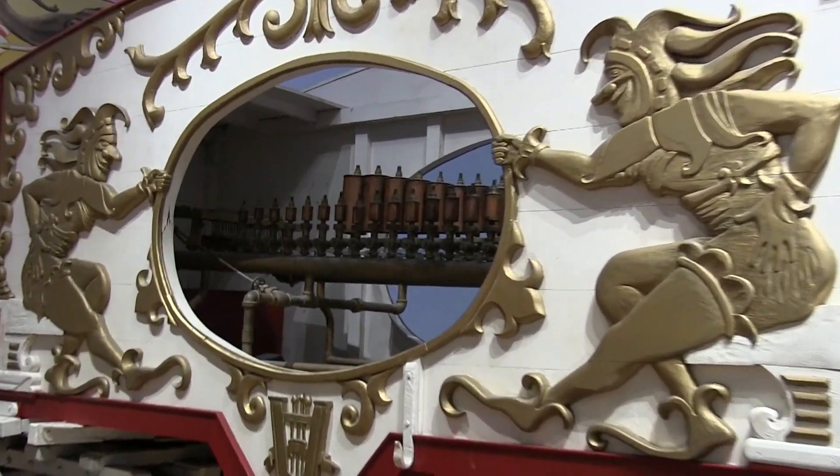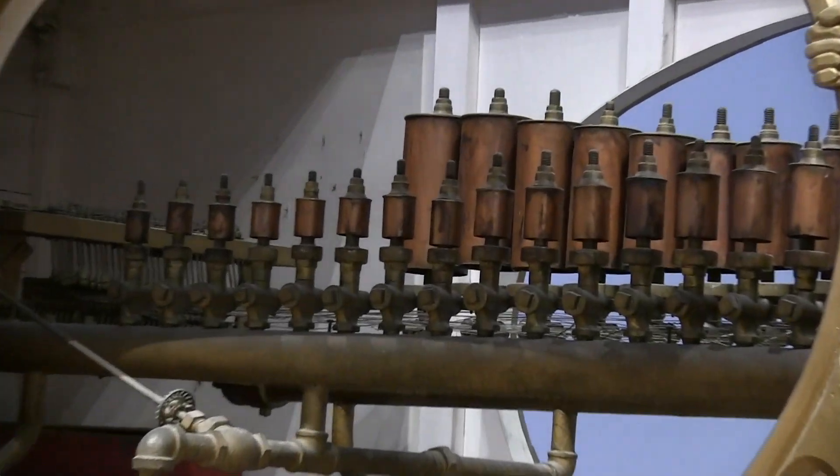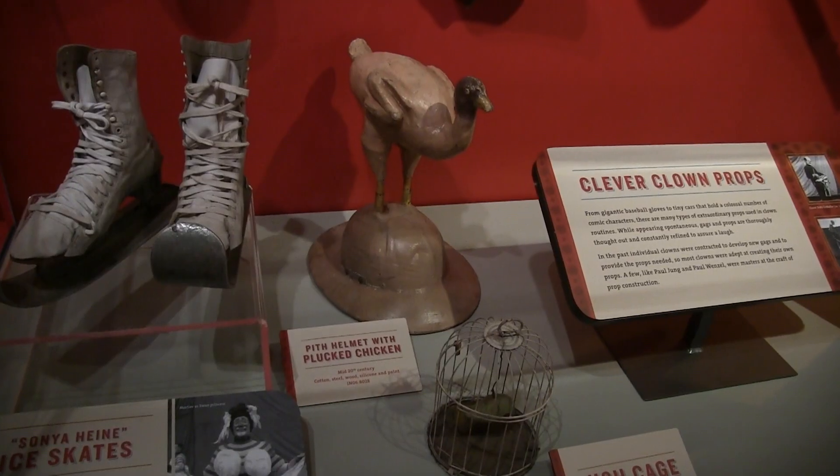This is a Twingester steam-powered calliope, similar to a pipe organ, but powered by steam.